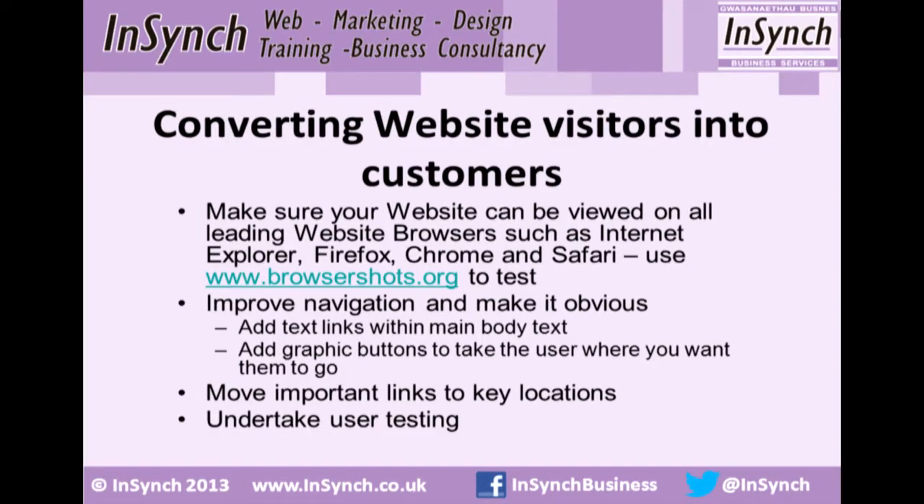The website browsershots.org — you can put your web address in and it will come back with screenshots of what your website looks like on different browsers, going back to older versions. Quick way of checking. Your web developer should have done it anyway, but you never know. It depends how old your site is as well.